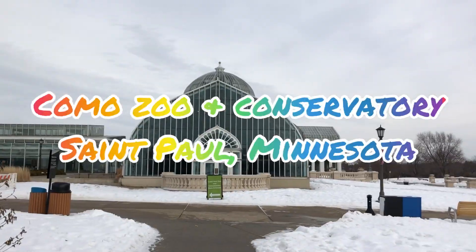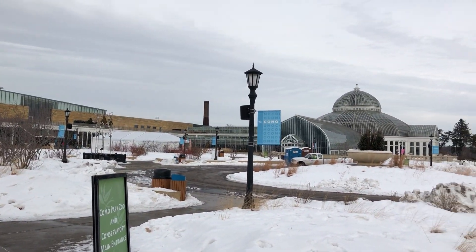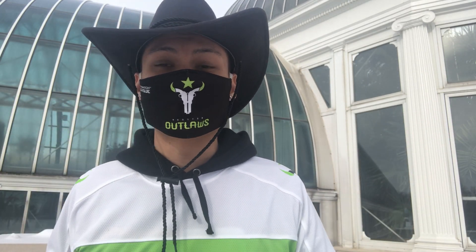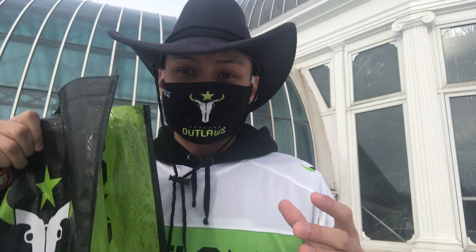Alright Outlaws fans, we're at our fifth and final location for our last item in the bag. We are at the Como Park Conservatory and Nature Center — one of my favorite places to go as a kid. They have a beautiful zoo, a beautiful selection of various plants and living things. It's really, really beautiful.